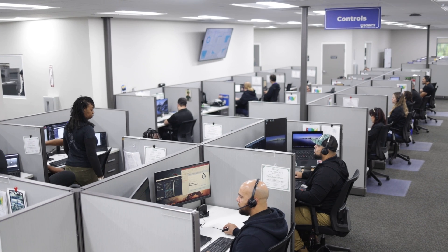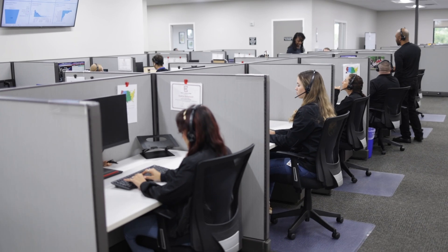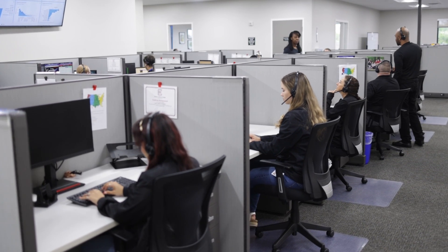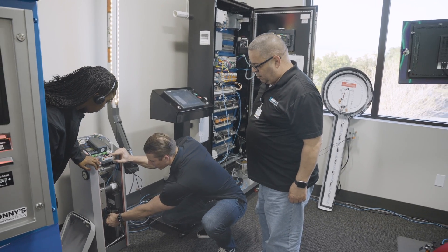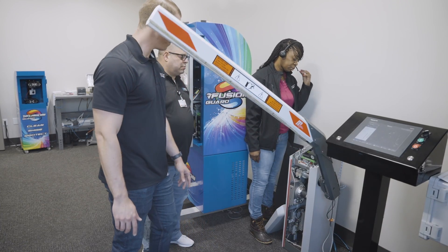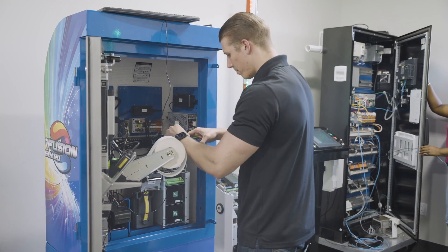We're gonna start our tour today with the tech support team. What we're doing over in this area is we have a team that's continuing to grow to support your business — support seven days a week from 8 to 8 Eastern Time. In this area we have an entire tech support lab that is state-of-the-art to be able to do hands-on troubleshooting, training, anything we need to be able to support you while you're out in the field.